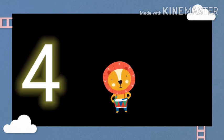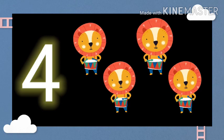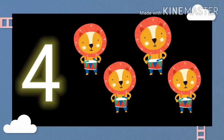This is number 4. One lion. Two lions. Three lions. Four lions.